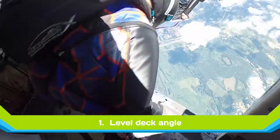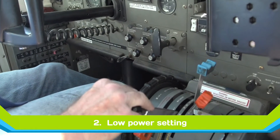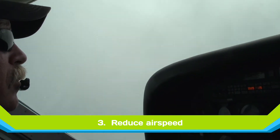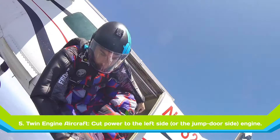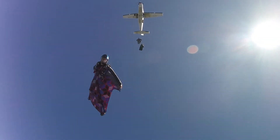It's very important to maintain a level deck angle with the aircraft. With wingsuits, use a low power setting — on the Caravan I use probably 300 pounds of torque — and run between 60 and 70 knots. It's okay to let the plane descend a little. This keeps that tail high, prop blast down, and gives the wingsuit the optimum exit.